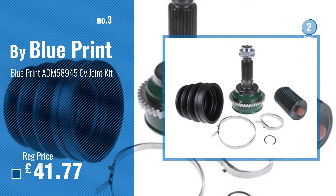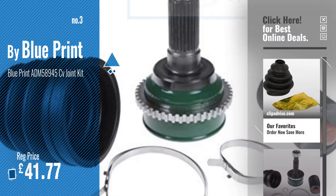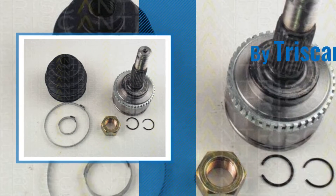For more info and great car joint kits, just click this circle. Number 4. Buy Triskan.